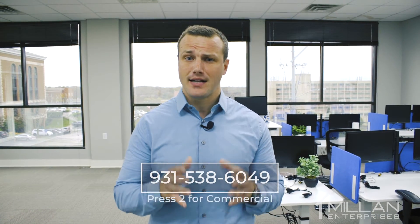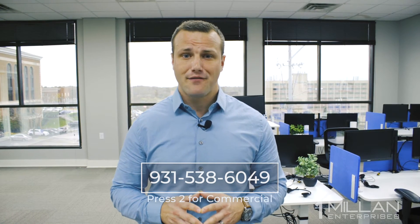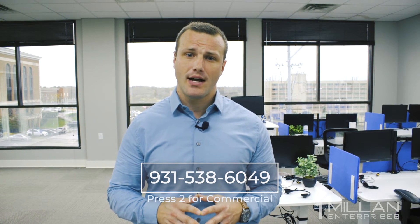I want to thank you for taking the time to go on this tour with me. For pricing or lease terms, feel free to contact the leasing office today at 931-538-6049, just press 2 for commercial. Thank you so much.